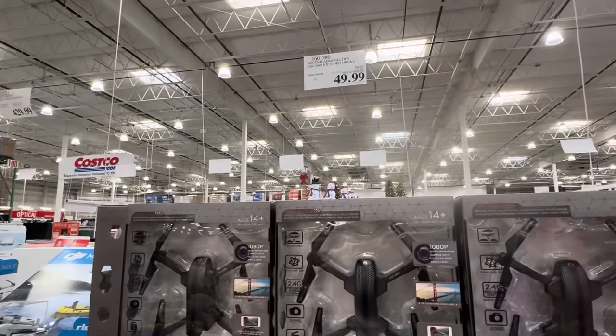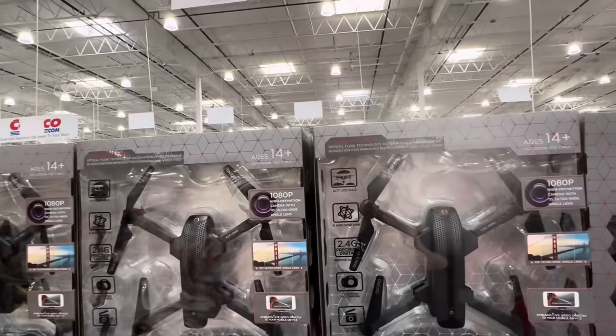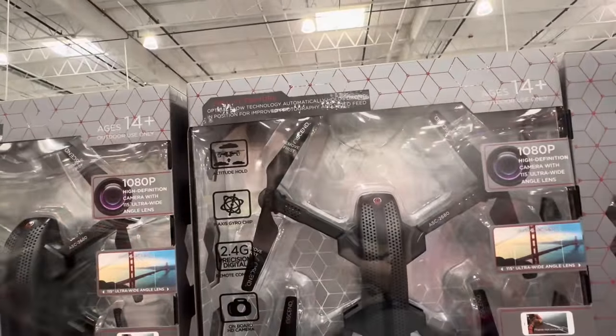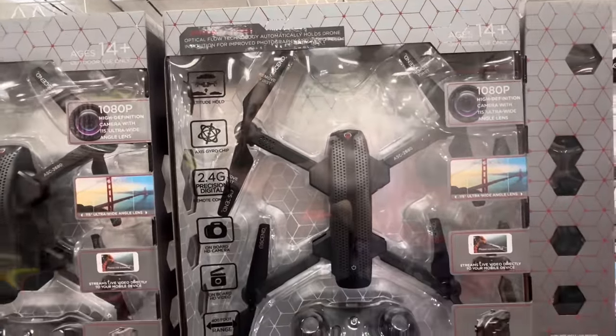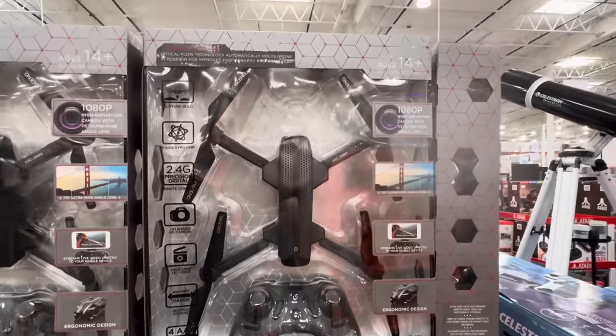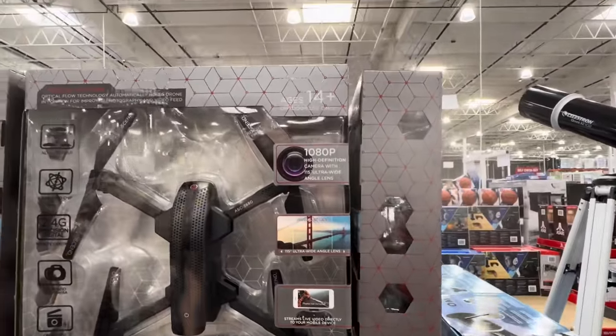Time for droning — $69.99, and you have to be 14 plus, outdoor use only. You have altitude hold, remote control, and an onboard HD camera. It streams live video directly to your mobile device. Super cool.